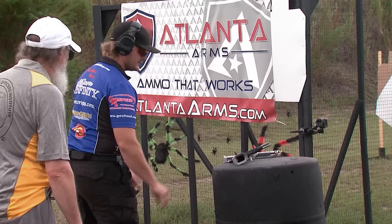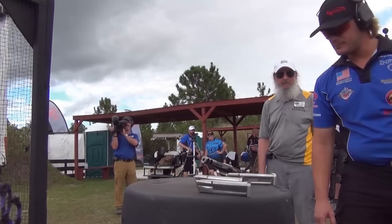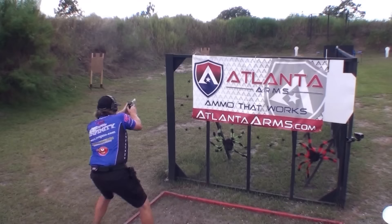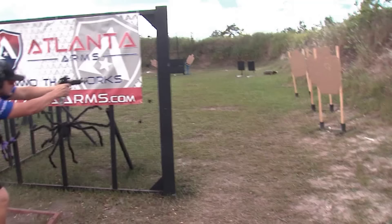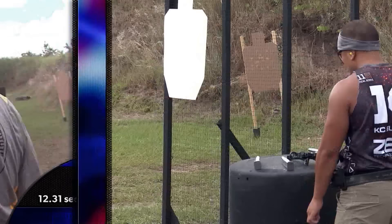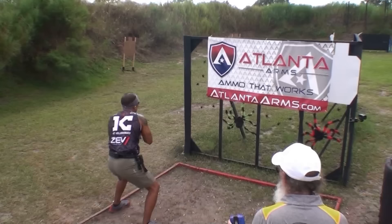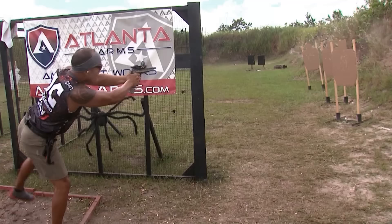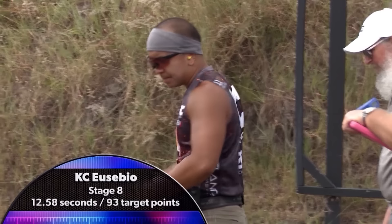Chris Tilley is next. On the barrel, his gun appears to be leaning on the left side thumb rest — it could throw off his start. On the buzzer, it's not a problem. Into the swingers, there's an extra shot on the left target. At the end, he's got just enough lean angle to catch the final paper target. Casey Eusebio will be the last shooter for the squad. The extras on steel here do not help. Into the final position hard, and it's all over in 12.58 seconds — a competitive time, but Casey's target points give the edge to Chris.